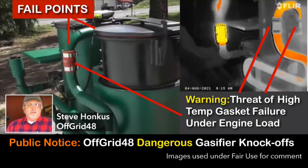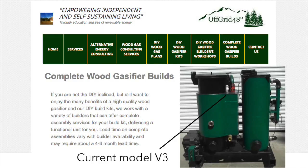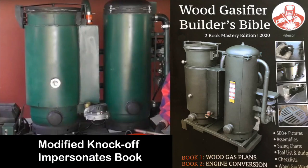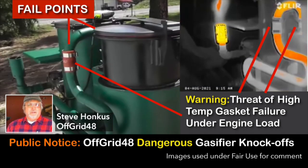This is Ben Peterson. I'm making a public notice and warning to my readers of the Wood Gas Fire Builder's Bible. Business Off-Grid 48 is manufacturing illegal, unmarked, unlicensed wood gas fire knockoffs in their Deer Park, Washington assembly shop with at least one potentially lethal modified design flaw, and there appears to be no third-party testing to validate it.